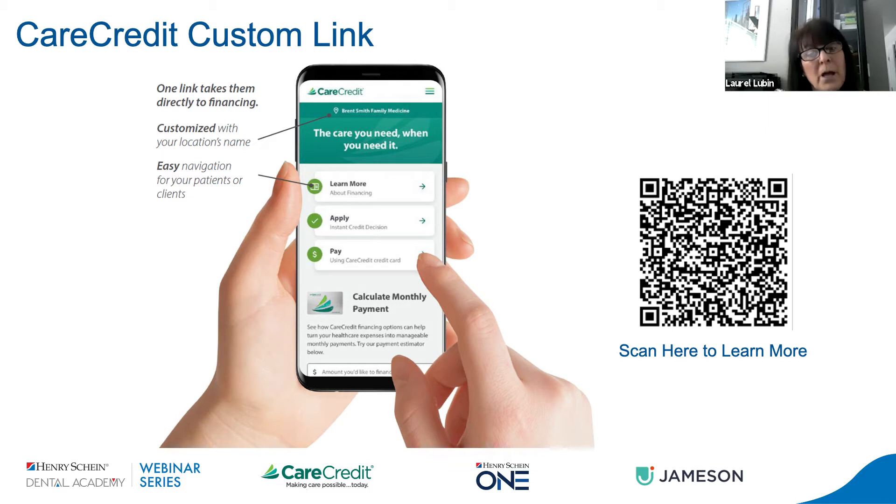So how does the provider benefit from the CareCredit custom link? The time savings of allowing the team to share financing options with patients without taking away time from important care-focused conversations really streamlines that process. It eliminates the need to retain paper applications and collect sensitive personal information. We can also use these links to help improve the revenue cycle management in our office by adding this custom link to statements, so patients can easily follow that link to apply or pay with CareCredit. This can really help to reduce your accounts receivable and help patients return for more needed care.